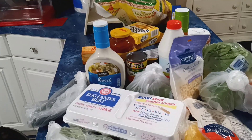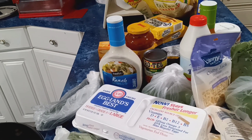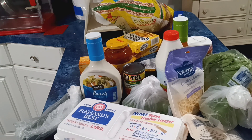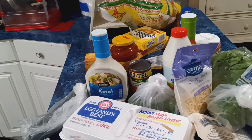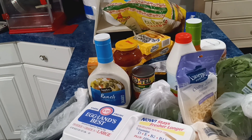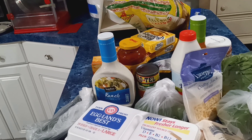I also got some baby wipes from Family Dollar and some medicine for diarrhea. It's just not pictured up here.